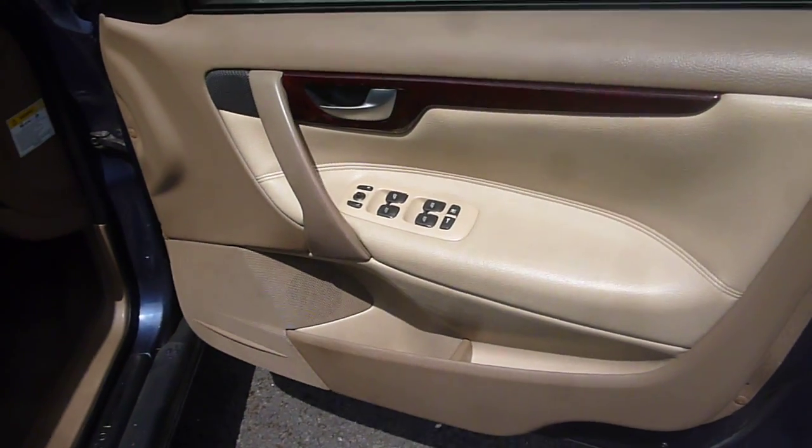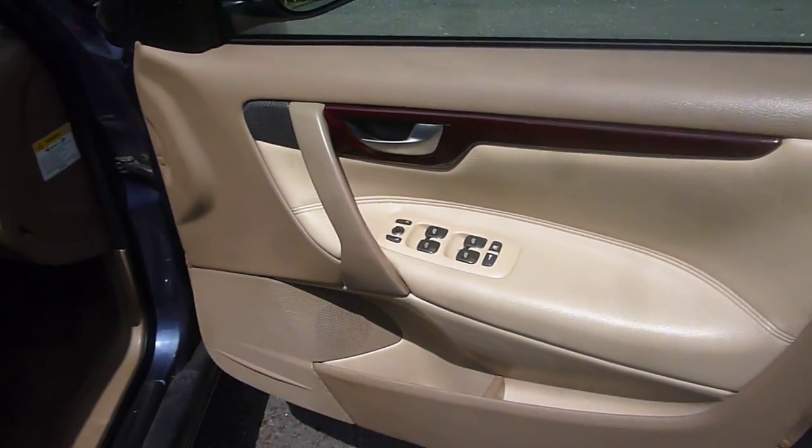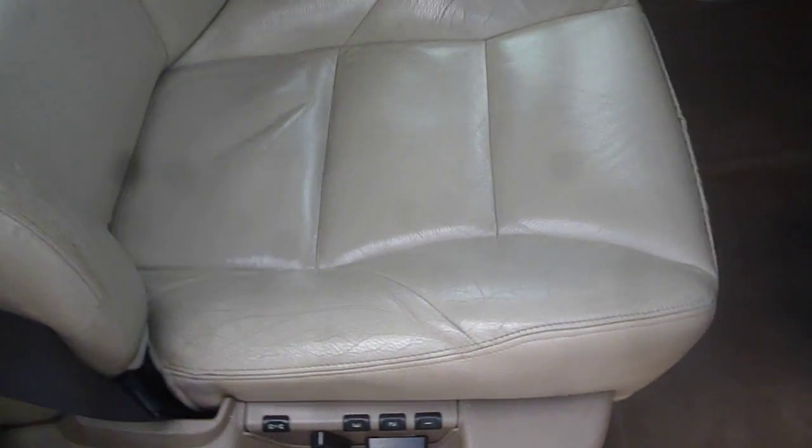The driver's door card is generally good. There are electric front and rear windows and electric door mirrors. You have the electric driver's seat with memory and your cream upholstery. There is a little bit of wear to the bolsters, as you would expect, but no large splits, holes, or tears.